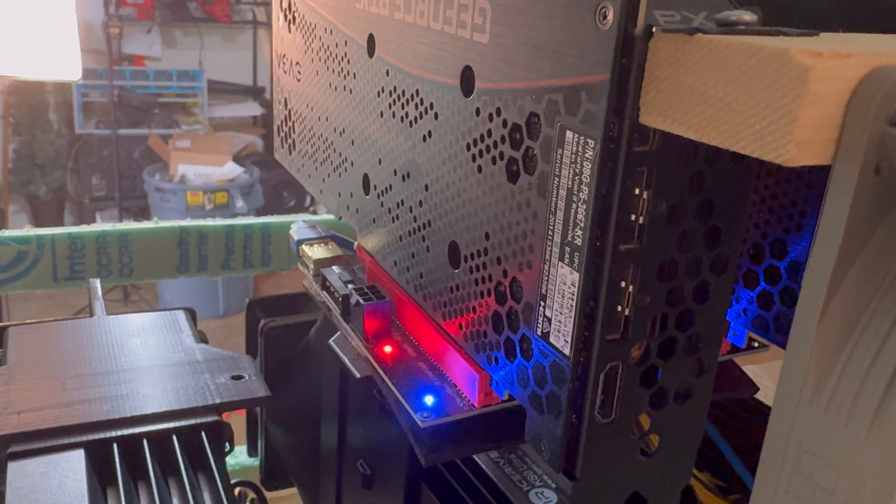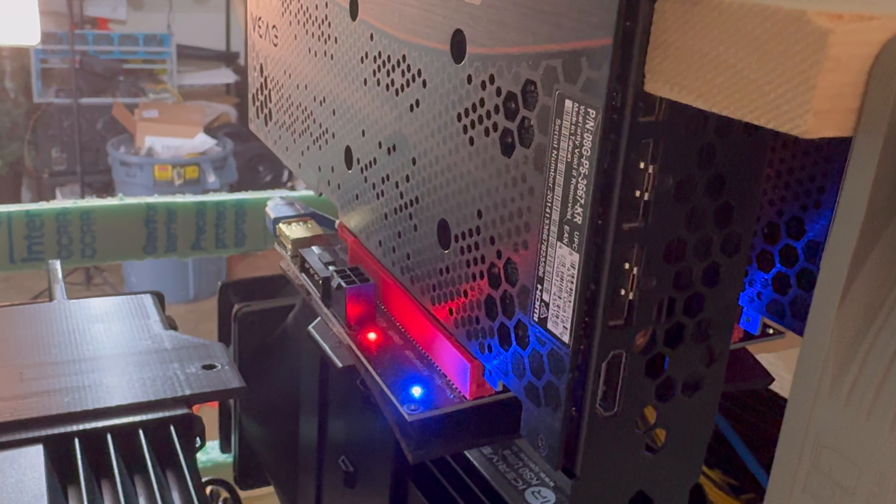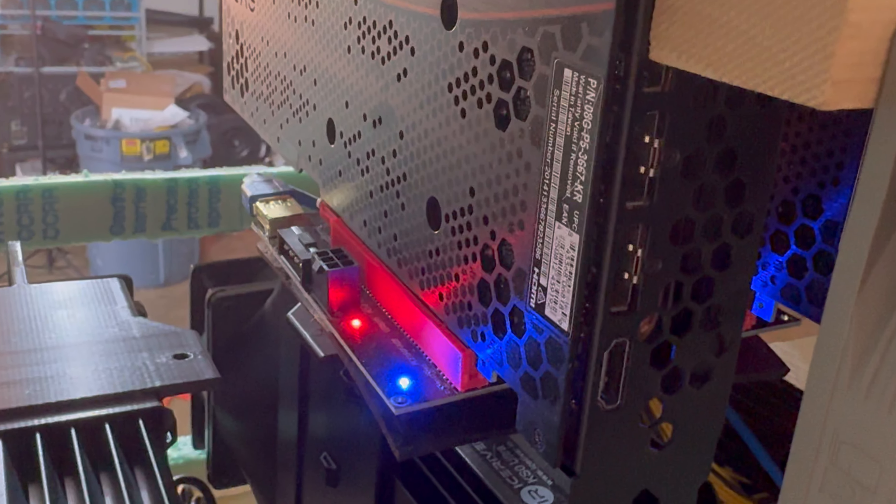Shortly after I stopped filming, that card errored out again and I did some more troubleshooting off camera. What ended up being the issue was that the riser on the end of the rig was actually tilted because it was hanging off the board — that was making the edge connector on the graphics card not get good contact with the PCIe connector, causing it to keep erroring out. All I did was move that riser slightly in so it was fully supported by the board and flat, and that ended up fixing the problem. It's been a few days later with no issues at all. I'm Modern Mining — I hope you enjoy following my crypto mining journey and I'll see you guys next time!